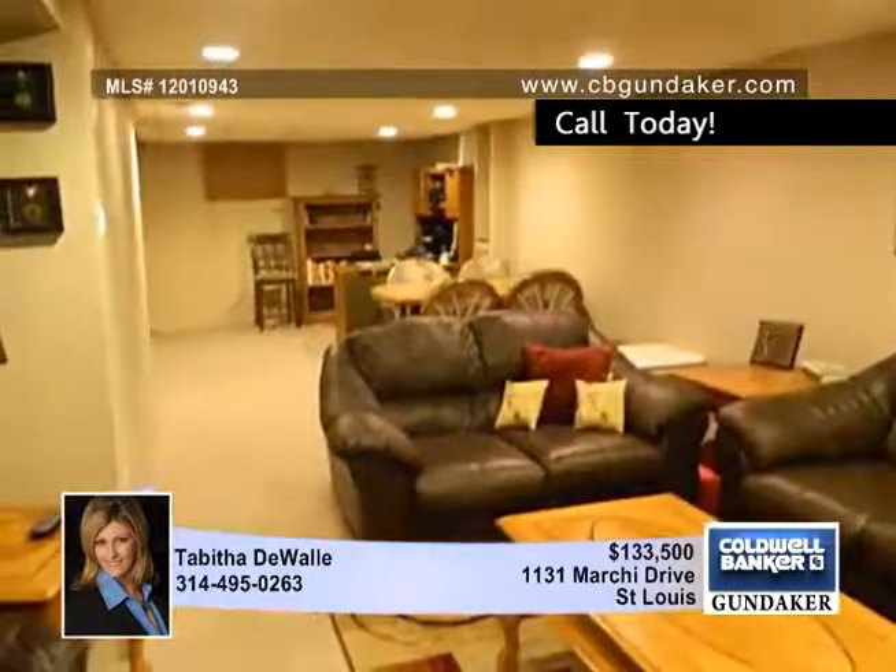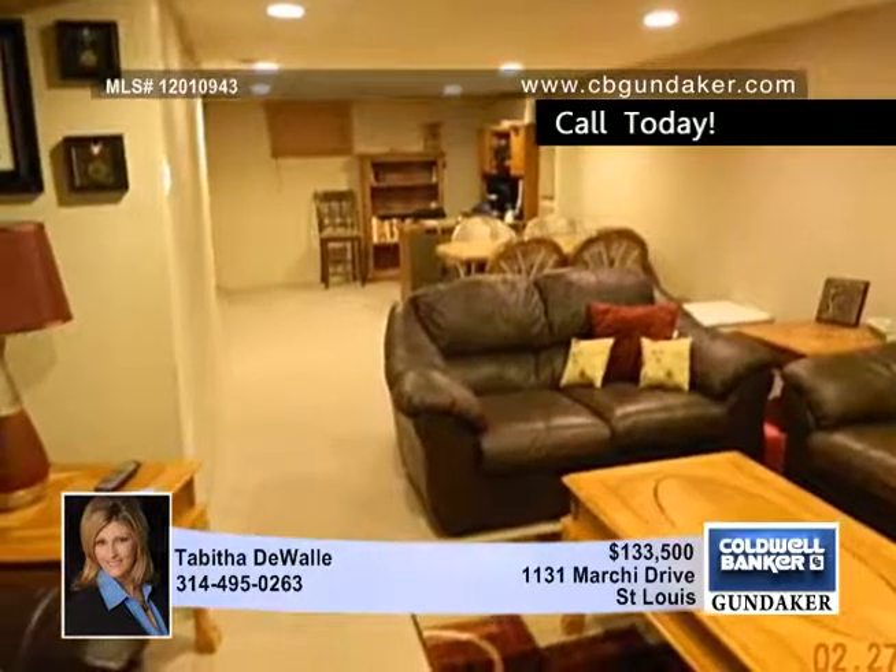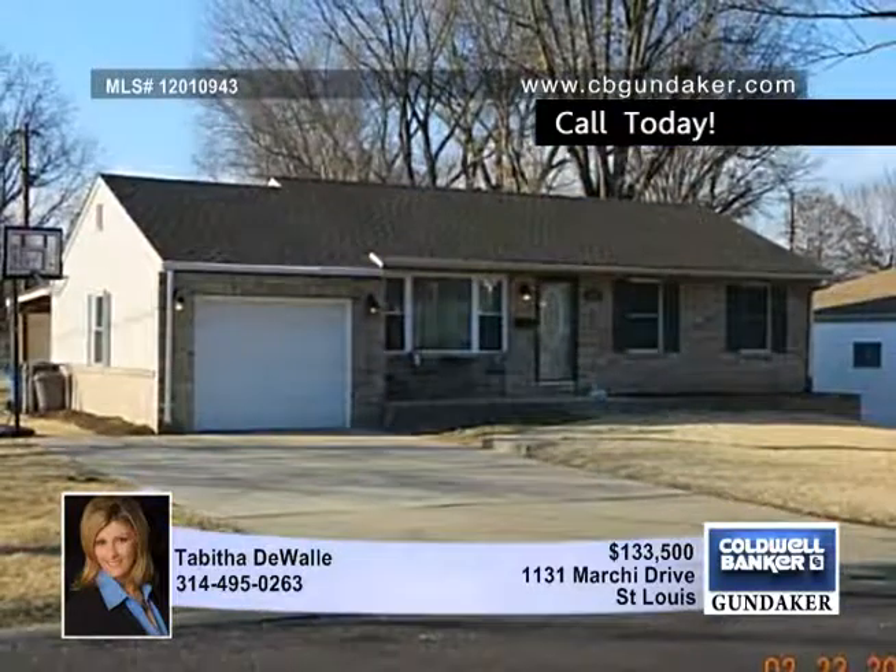The backyard is large, level, and fenced. There's an oversized covered patio with retractable shades and mounted speakers for your enjoyment.